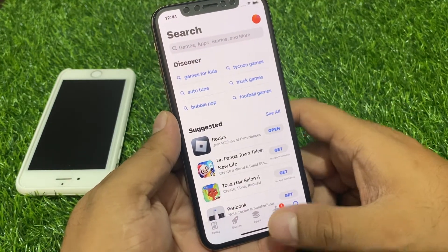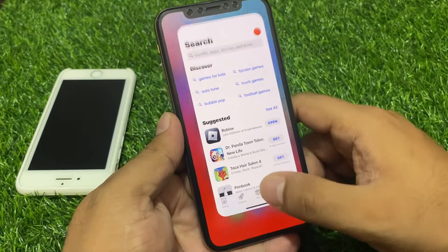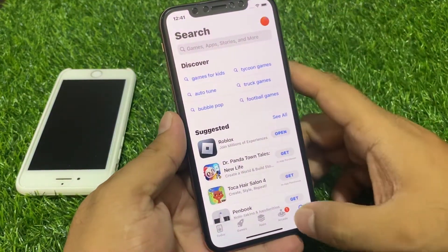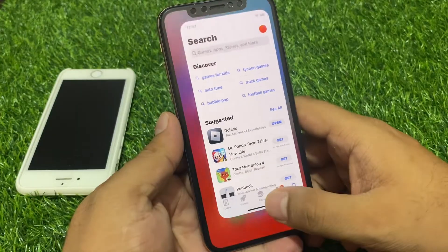Firstly, close the App Store app and reopen it again — this may fix your problem. If the problem is not fixed, move on to the next solution.